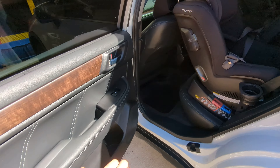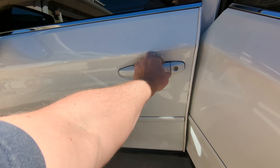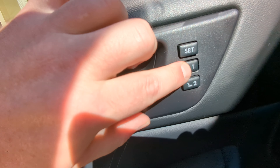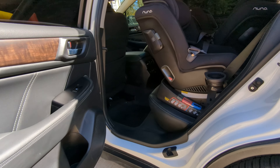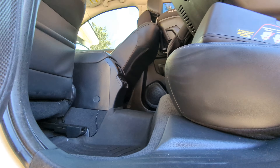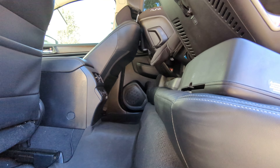Whoever's sitting in the middle doesn't have a lot of room to get in and out, but what we did was just program the number one button on our seat memory to be all the way forward. We've just gotten in the habit of pressing that button when we get in and out of the car, so whoever is sitting in the middle can get in and out easily. That's the only problem.